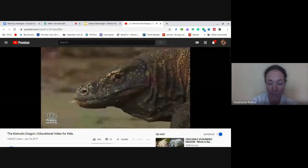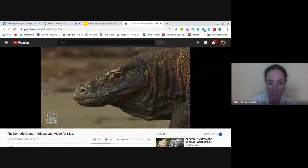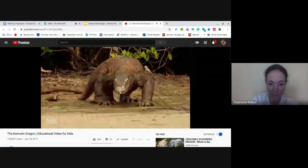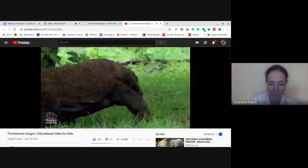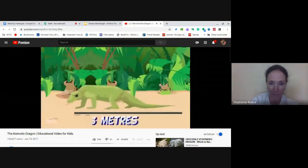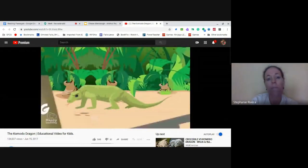The Komodo dragons are covered by hard, thick scales which protect them from all sorts of dangers. When they are adults, they can grow up to 3 meters in length and weigh more than 90 kilos.